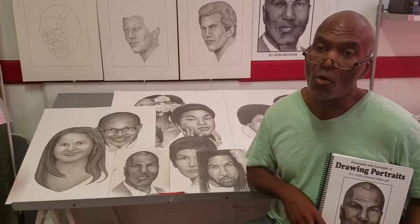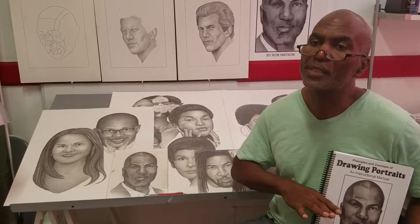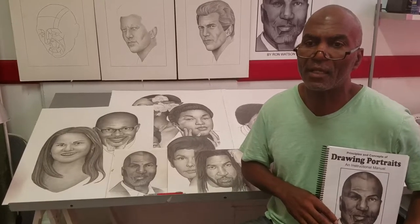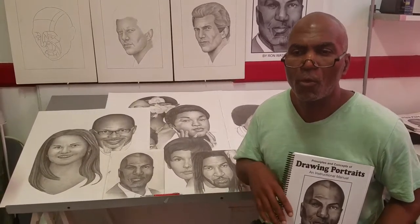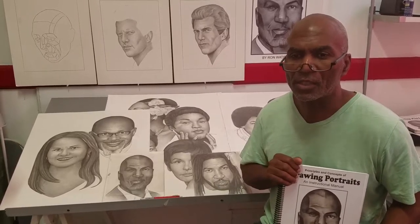That first drawing I did in school was 100% better than anything else I had ever done. I learned at that particular point that drawing portraits was not just an art — it was a science.